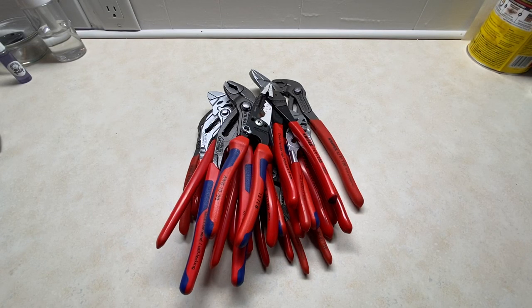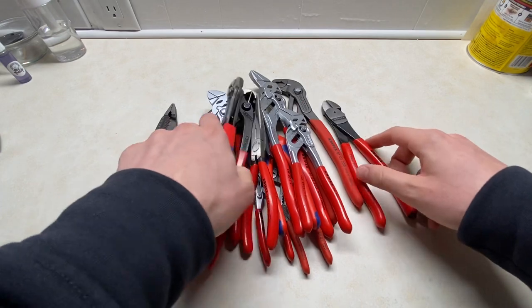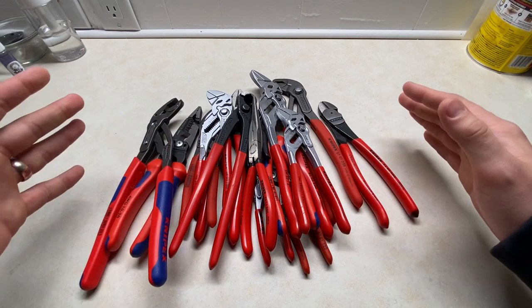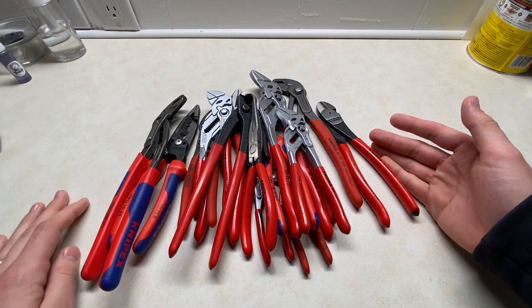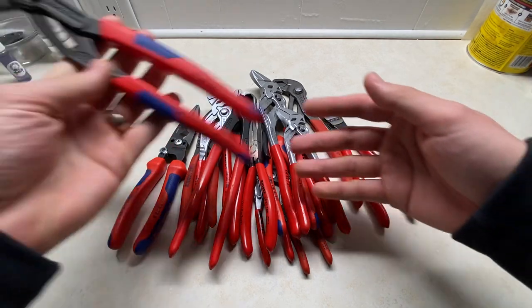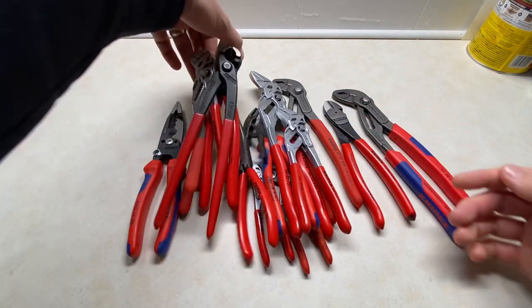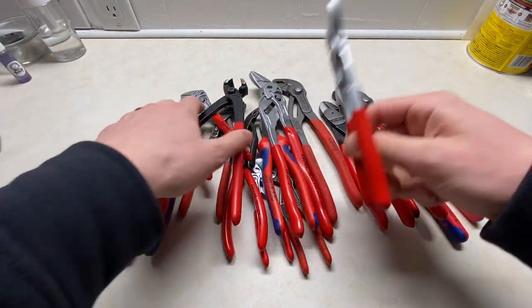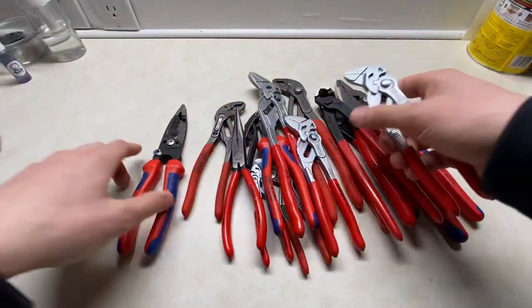Hey guys, it's Justin back with An Engineer's Perspective, and today I want to talk about a tool haul that I made a little bit ago. It's not in regards to all these awesome Knipex tools that I absolutely love — I really do feel like Knipex just makes some of the best tools in the world. The Cobras will never not be my go-to, their linesman's pliers are my favorite, their plier wrenches — the whole thing. These will never not be basically my favorite tool brand.